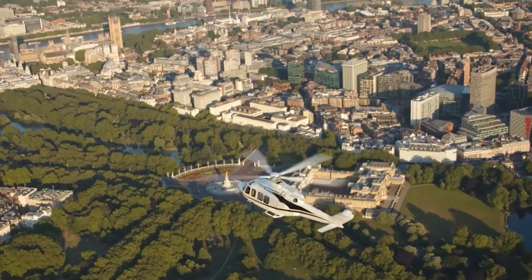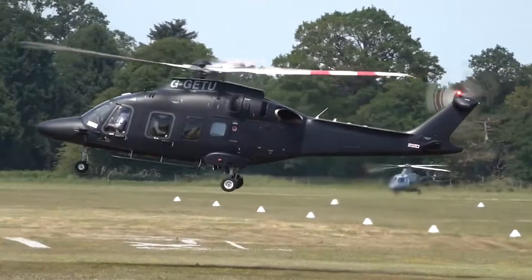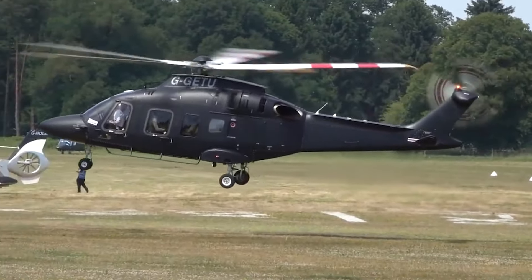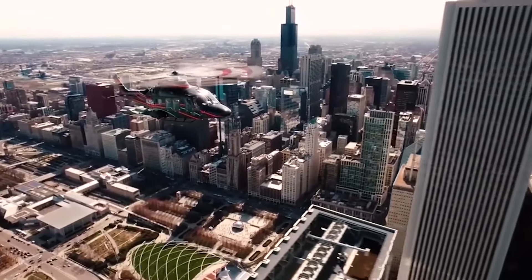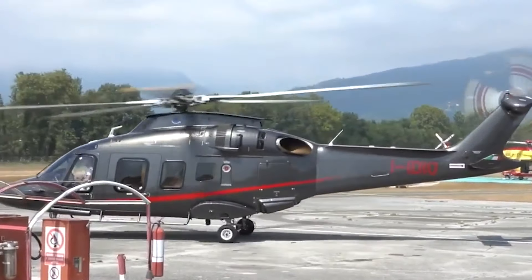Inside, passengers will find comfortable seating and modern amenities, making for a luxurious flying experience. The AW169's innovative design ensures a smooth and stable flight, making it perfect for both corporate travel and leisure trips.